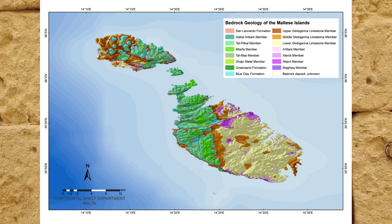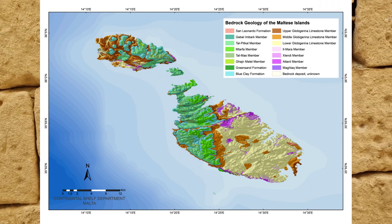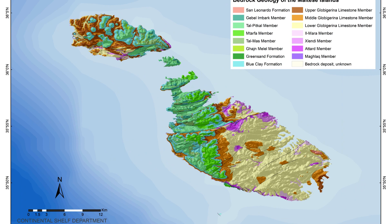Here is a geological map which was newly updated in 2021 by Malta's Continental Shelf Department. The brown, orange and beige areas are Globigerina limestone. Then the pink, purples and green areas are a mixture of the lower and upper Coralline limestone, and the blue areas are the blue clay formation.